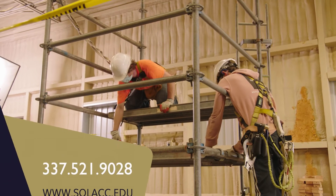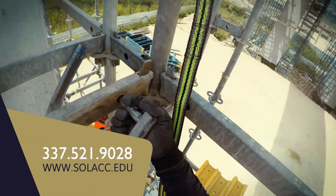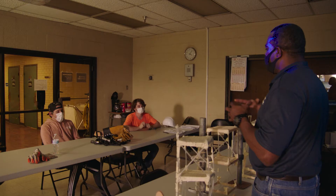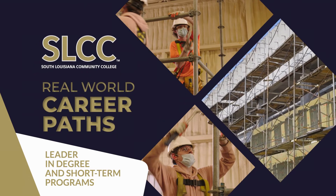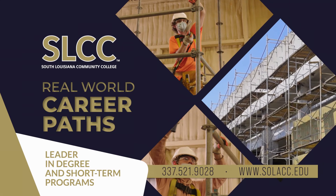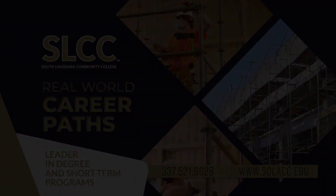Call or visit our website today for information on upcoming courses. Never in the history of scaffolding could you reach the top so fast in just three weeks. Learn faster, earn sooner through SLCC, the leader in degree and short-term programs for real-world career paths. Call or visit our website for more information on classes and schedules.